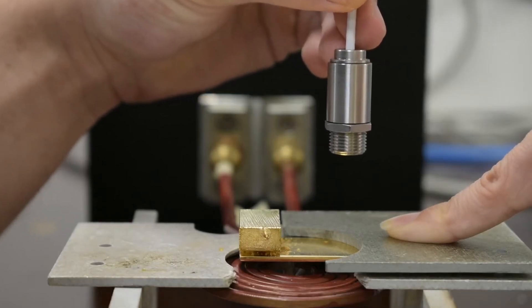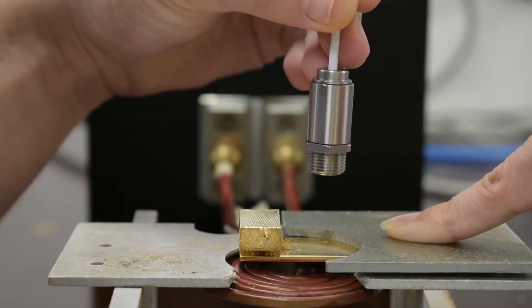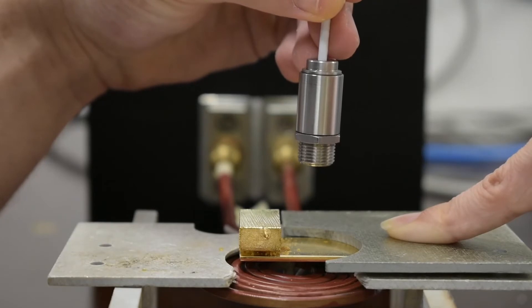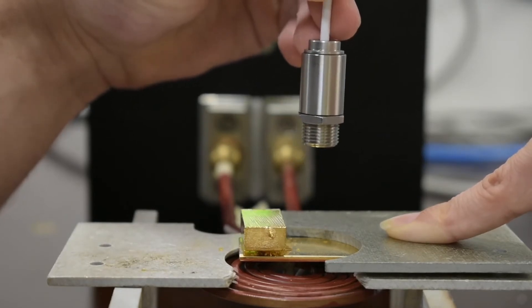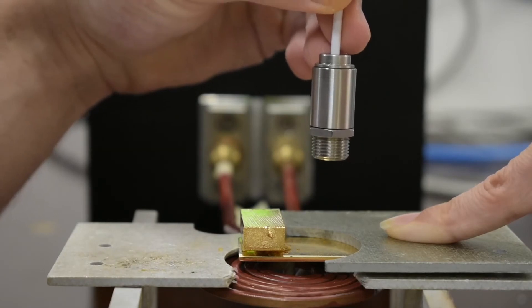An aerospace company is evaluating the compatibility of induction soldering on its optomechanical parts. They want to implement an innovative technology process and need us to develop and demonstrate the feasibility of induction heating to solder an aluminum plate to a glass block.